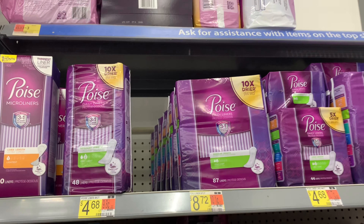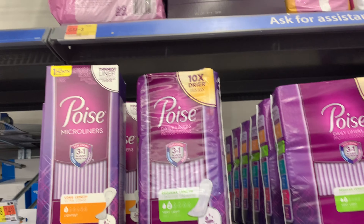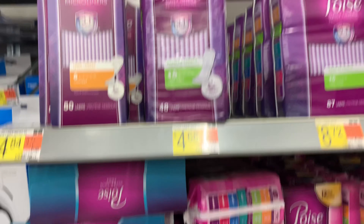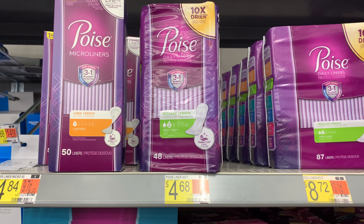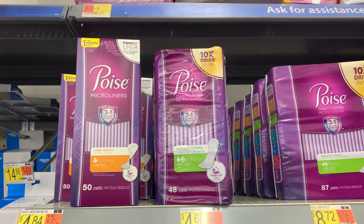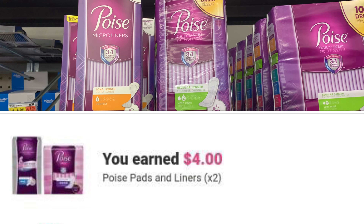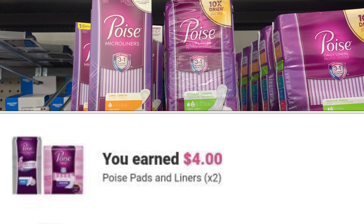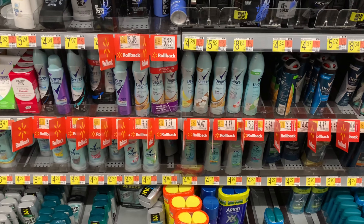I'm picking up the Poise pads liners again — priced at $4.68. I'm going to use two of the $3.00 off one coupons printed from coupons.com, and ibotta is going to give us back $2.00 per box, making them free plus a 32-cent money maker for each pack.